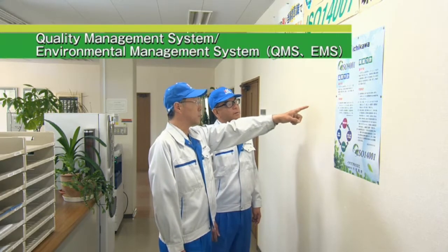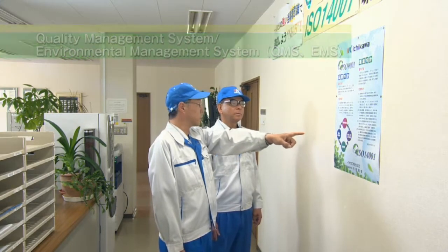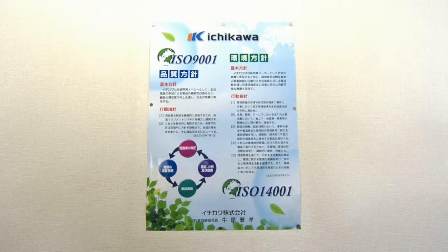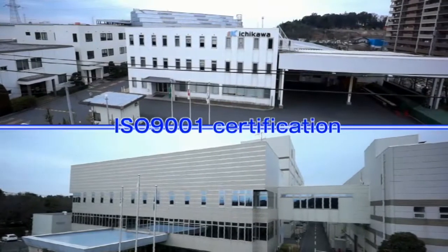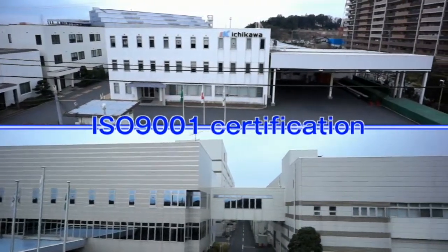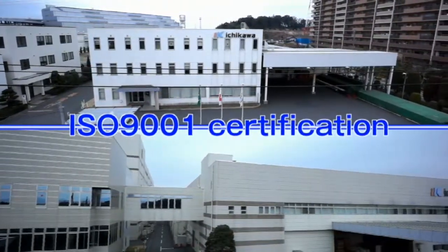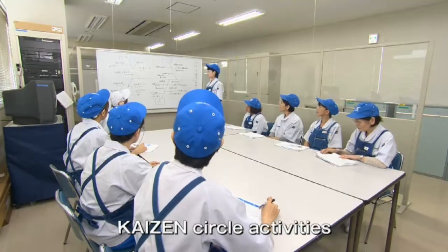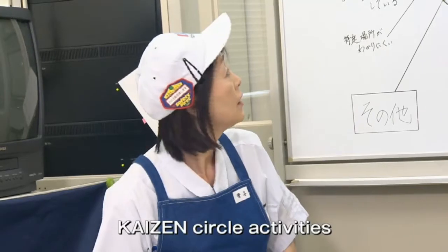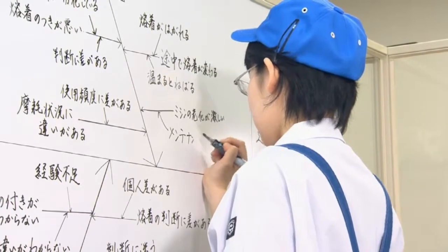To keep supplying highly qualified products stably, we are operating the Quality Management System, or QMS. Each member of Ichikawa engages in quality management activities. Also, in every workplace of Ichikawa, we are taking part in Kaizen Circle activities. This is the bottom-up approach for continuous improvement of quality and productivity.